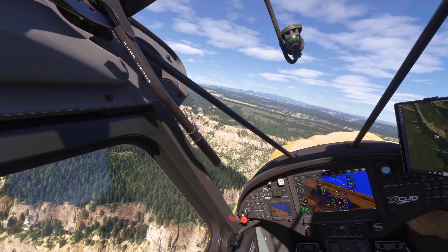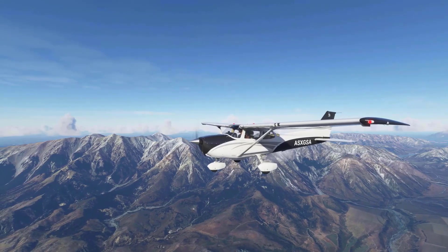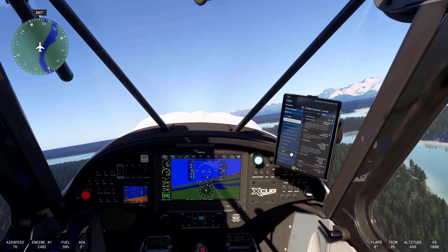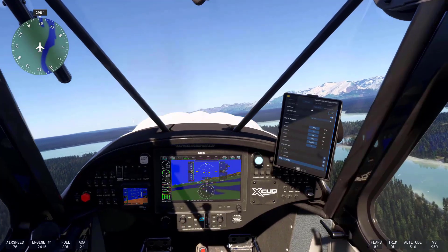Working Title is a team of around 25 developers who have partnered with Microsoft. The team wanted to create a realistic experience for simmers by working on new features to include pre-flight activities like flight planning, as well as creating deeper simulations of avionics.